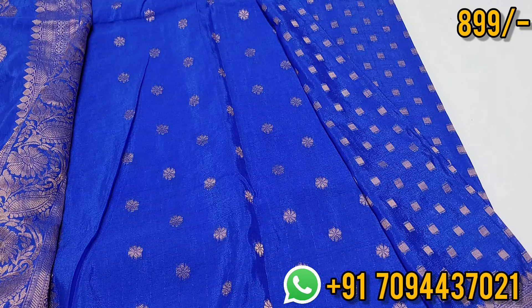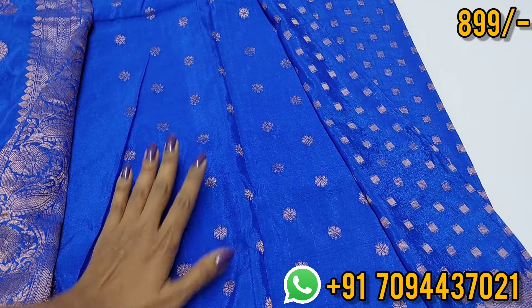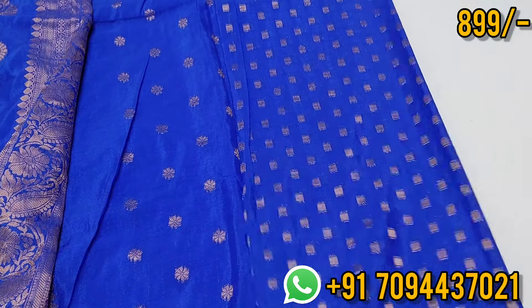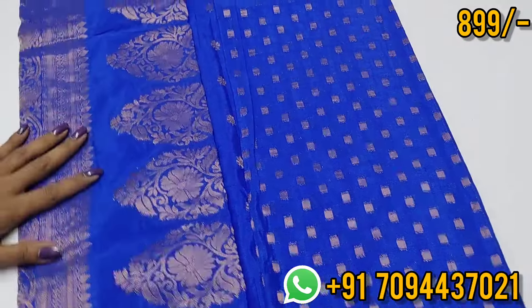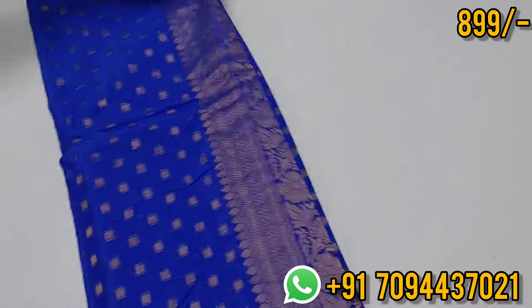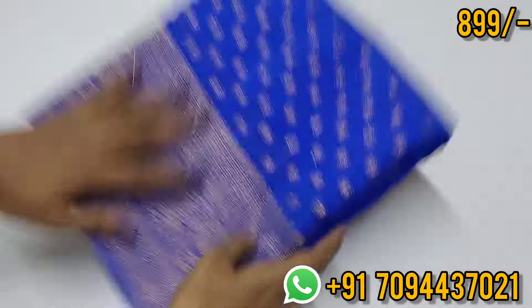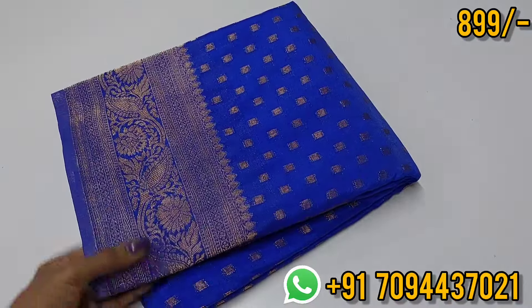You can drape the sari — this is a great design for single pleats. This is very affordable. The price is just ₹899 with free shipping, and there are limited pieces available. You have to place your order for limited pieces. Price is ₹899 with free shipping.